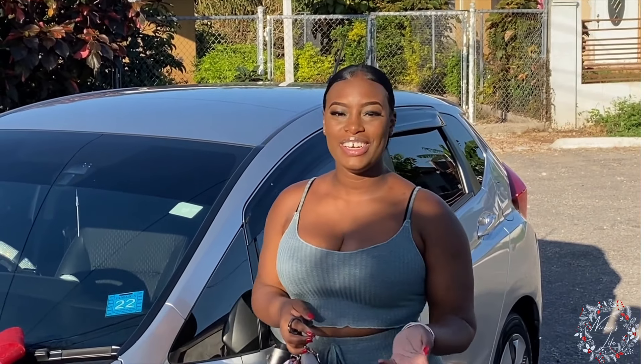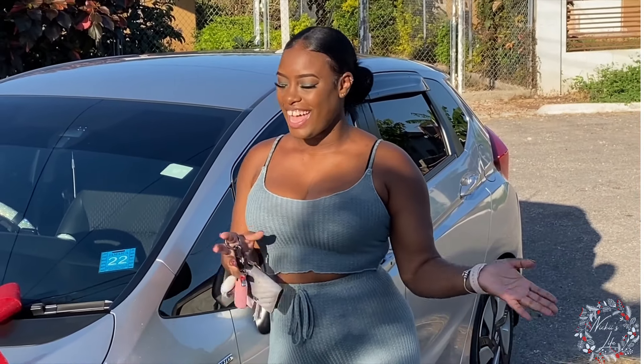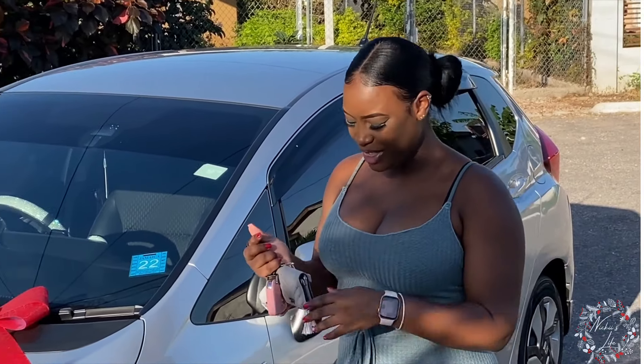All right guys, so this is the beautiful Lilac that I have been telling you guys so much about. She's a Honda Fit Hybrid and I'm so excited to show you guys her features, what's inside, and just everything that she really consists of. So this is my new baby — come on with me!